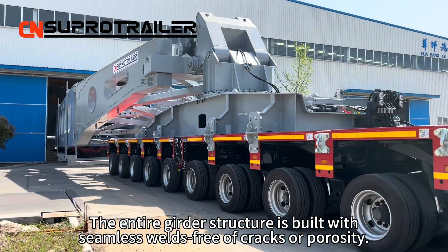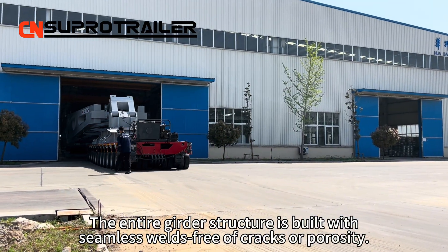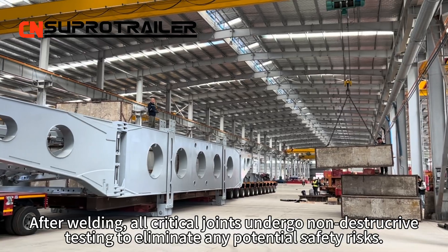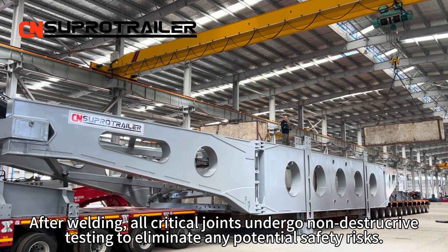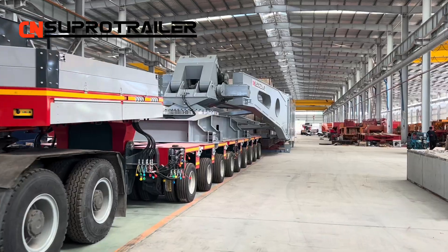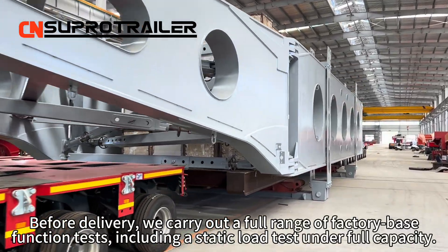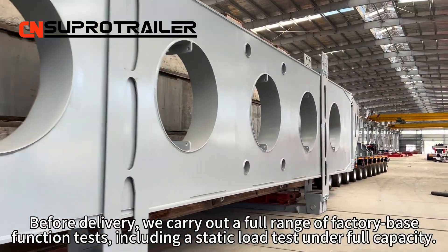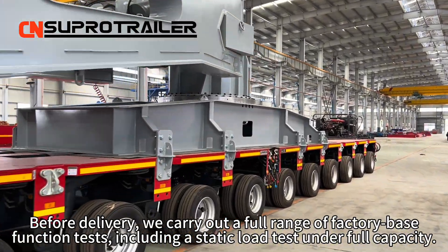The entire girder structure is built with seamless welds, free of cracks or porosity. After welding, all critical joints undergo non-destructive testing to eliminate any potential safety risks. Before delivery, we carry out a full range of factory-based function tests, including a static load test under full capacity.